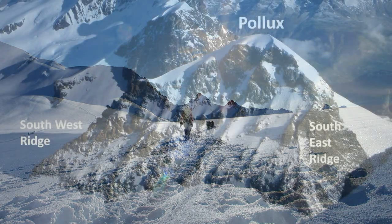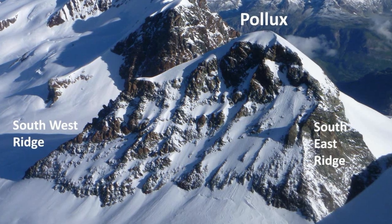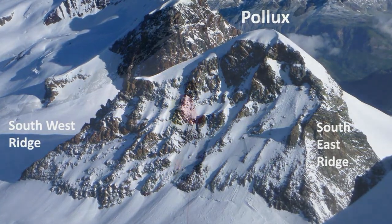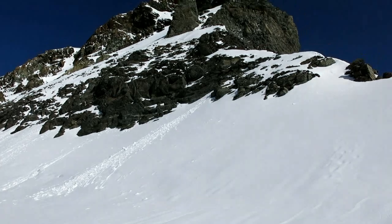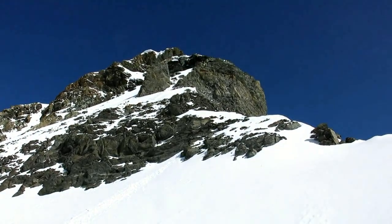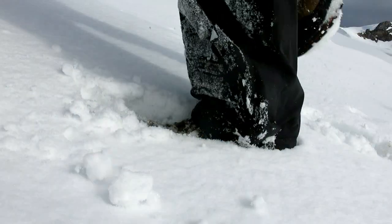We decided to traverse the mountain, climbing the south-east ridge and then descending the normal route down the south-west ridge. It's taken us two hours to get to the south-east ridge of Pollux. Here it is above us — there are no footsteps at all. There are a lot of people on the south-west ridge, but we're going to make our own way up here.